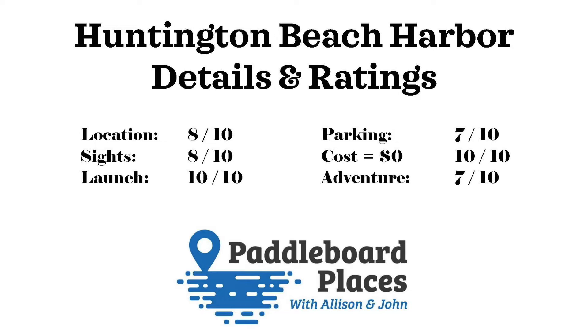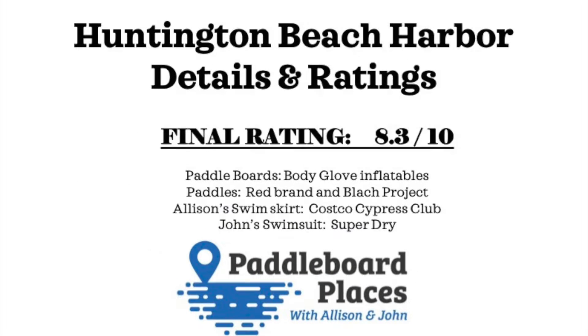For cost, we give it a 10 out of 10 because for us there was no cost. If you have to rent boards, there would be some cost involved, but there's no cost to get into the water. For adventure, we give it a 7 out of 10. Overall, it ends up with an 8.3 out of 10. It's a great place to go — you'll love Huntington Beach Harbor and it's a great place to paddle.